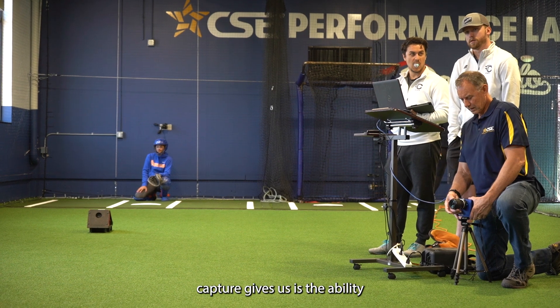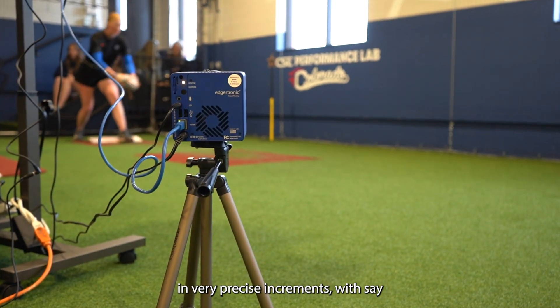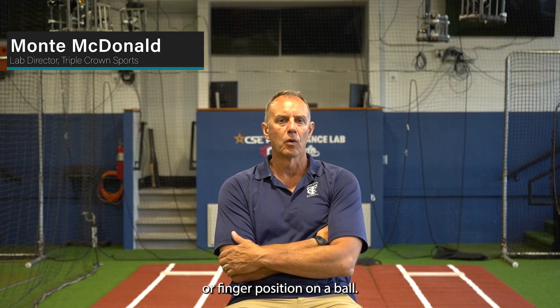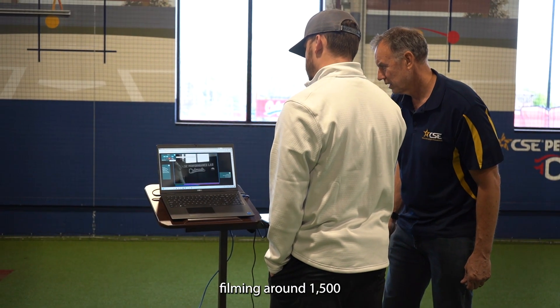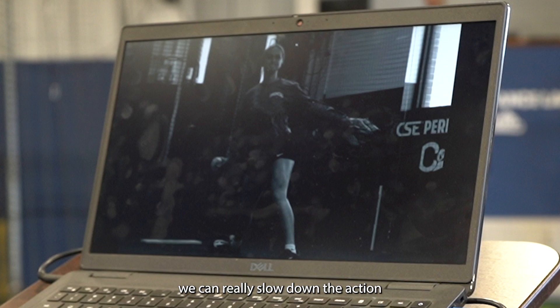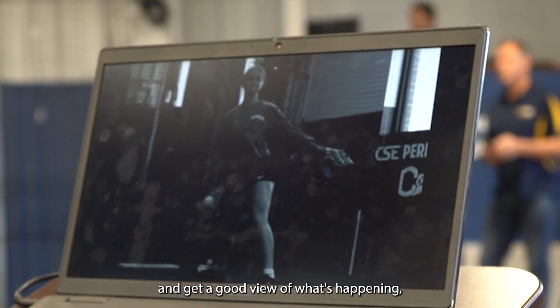What the high-speed capture gives us is the ability to see exactly what's happening in very precise increments — such as hand position on the bat or finger position on the ball. We are typically filming around 1500 to 2000 frames a second, so at that frame rate we can really slow down the action and get a good view of what's happening in their pitching motion or their hitting motion.